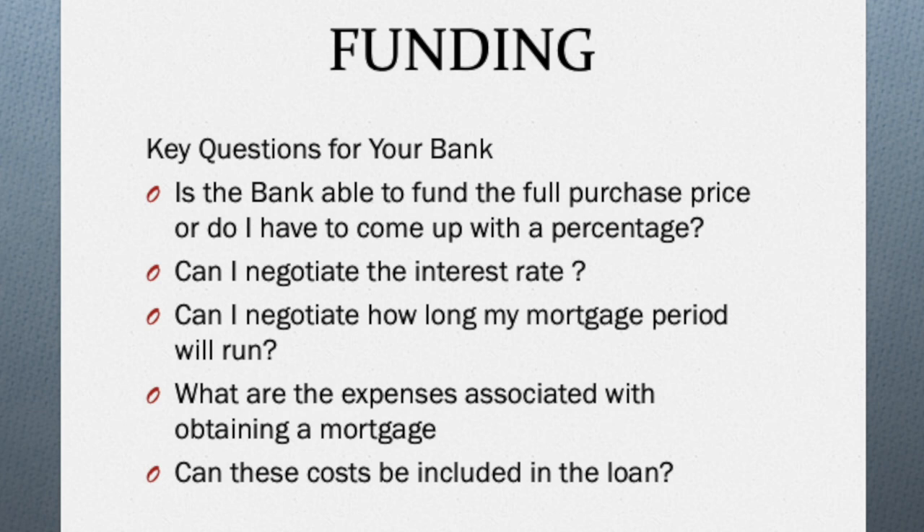Another very important area has to do with the expenses associated with mortgages. There are closing costs which you have to pay directly to your loan officer, there are legal fees which you have to pay to the lawyers for preparing all the security documents including your mortgage. Additionally there's VAT to consider, there's stamp duty. So if you're not prepared to pay this money out of pocket, you want to ask your lender whether or not these costs can be included in the loan.